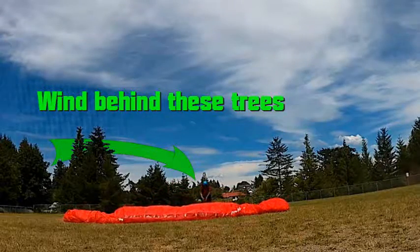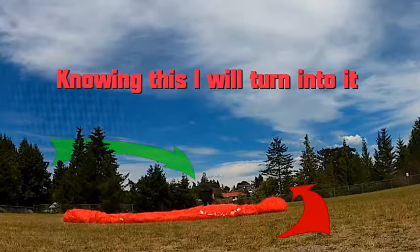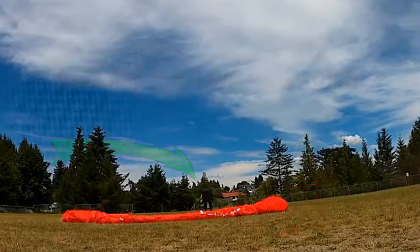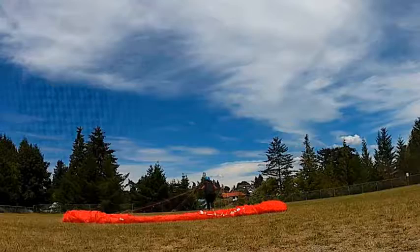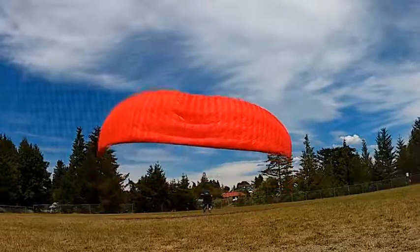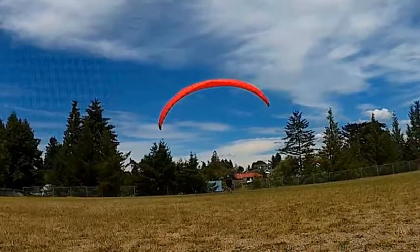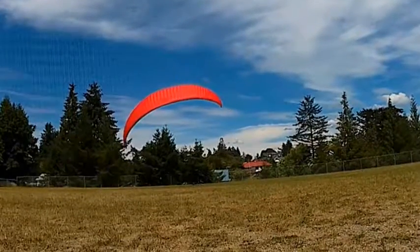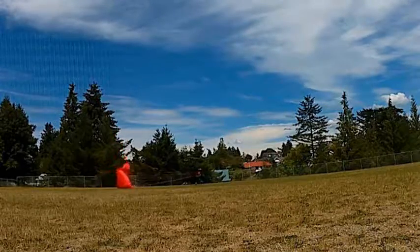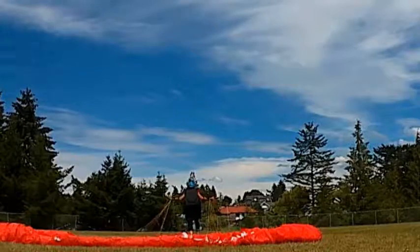The wind comes in behind these trees here from the northwest. Knowing this, I'm going to turn into it — you'll see me turn slightly just to counteract the effects of it. Here we go. Leaning forward a little bit again, jumping around, turning into it. I probably could have turned a little bit more. And here's a slow motion.